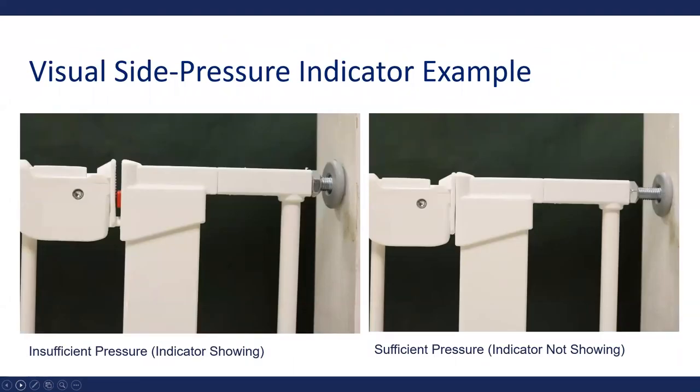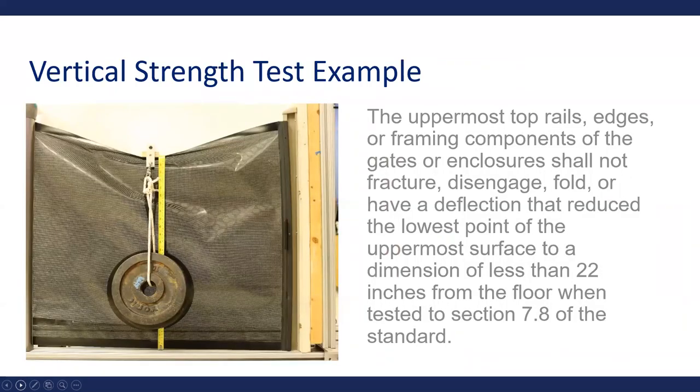Here are pictures of some of these tests conducted at a third-party lab. The visual side pressure indicator shows insufficient pressure with a red indicator visible, and sufficient pressure when the indicator is no longer showing. The vertical strength test ensures a child cannot compress the top of the gate to get over it — the uppermost top rails, edges, or framing components shall not fracture, disengage, fold, or deflect to less than 22 inches from the floor when tested.